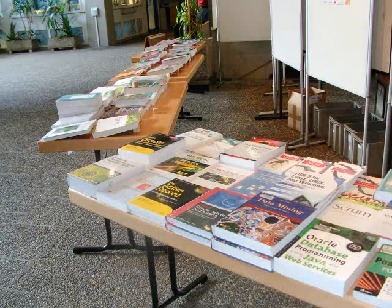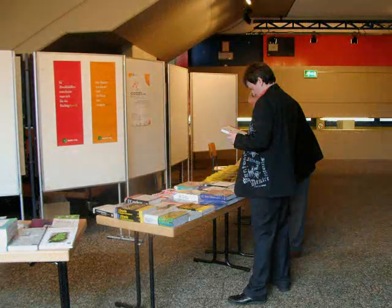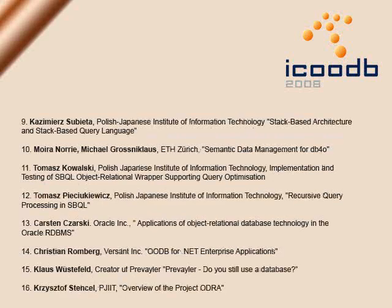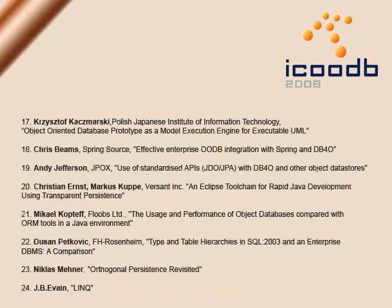So let's take a look at the 24 talks we had, and dive into some of the hottest keynotes and talks.